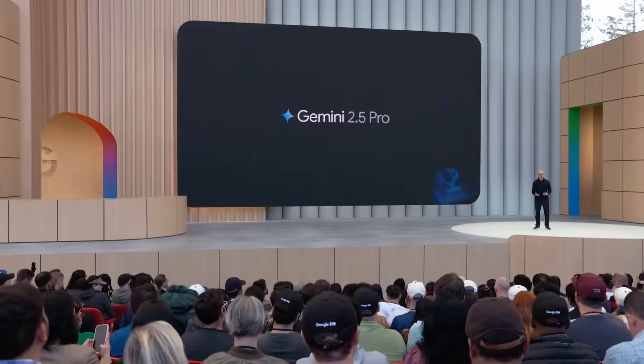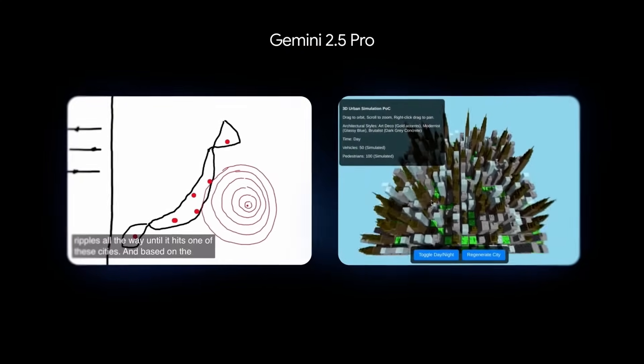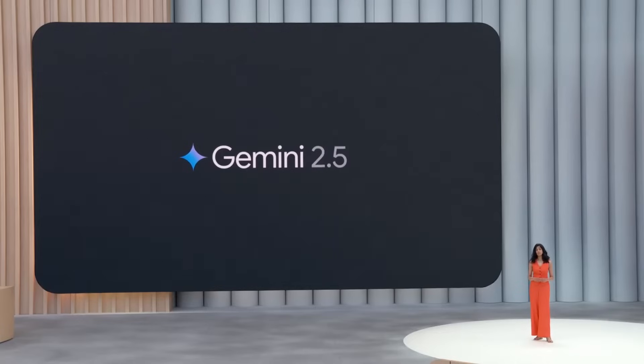You've been really impressed by what you've created, from turning sketches into interactive apps to simulating entire 3D cities. We are also introducing new previews for text-to-speech. These now have a first-of-its-kind multi-speaker support for two voices, built on native audio output.